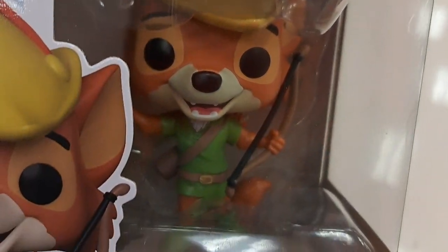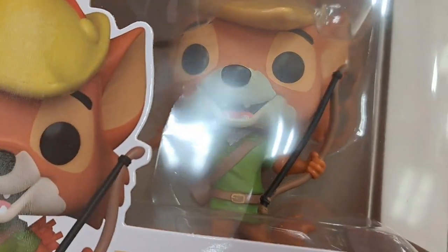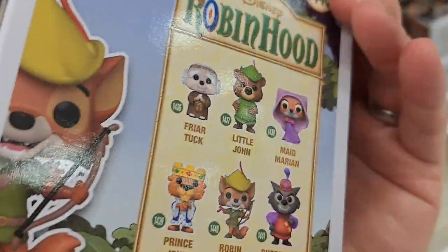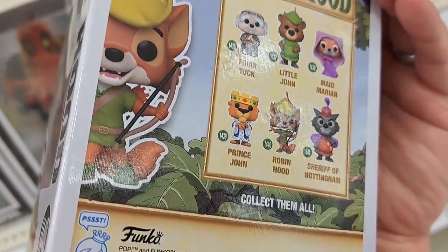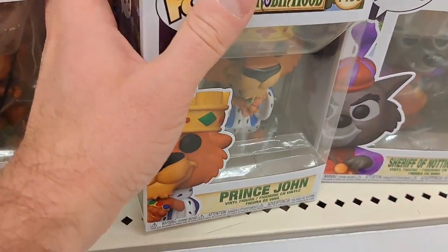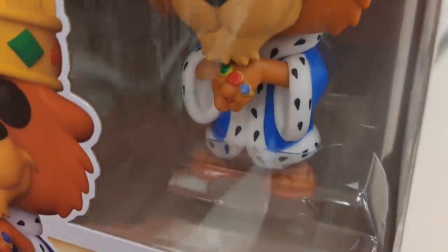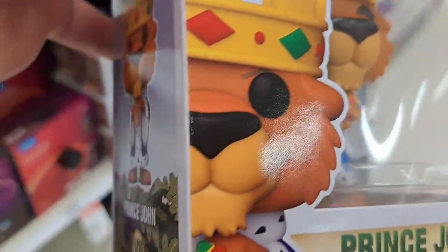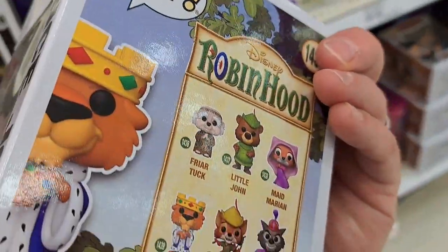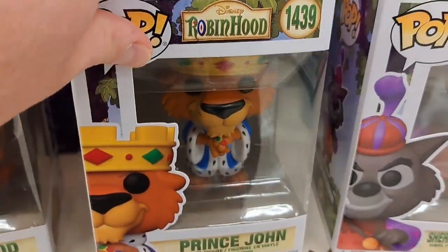We got Disney Robin Hood here — pretty cool looking figure. They put out a whole bunch of figures. We got Prince John here. Love the Prince John figures, and the Funko soda is pretty awesome too. It's probably my favorite one right there — Prince John.